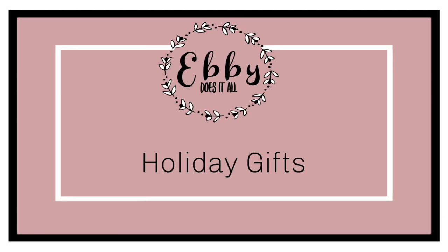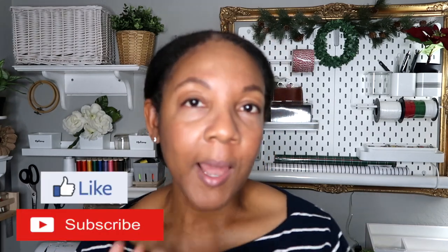Hey guys, welcome back to my channel. I thought I'd share with you a couple of gift ideas that I'm using for an upcoming secret Santa white elephant gift exchange at work with my fellow co-teachers. I bought a couple things — most of these items are things that I would like to receive, so I'm hoping everyone is pretty receptive when we do our little gift exchange at our holiday party.